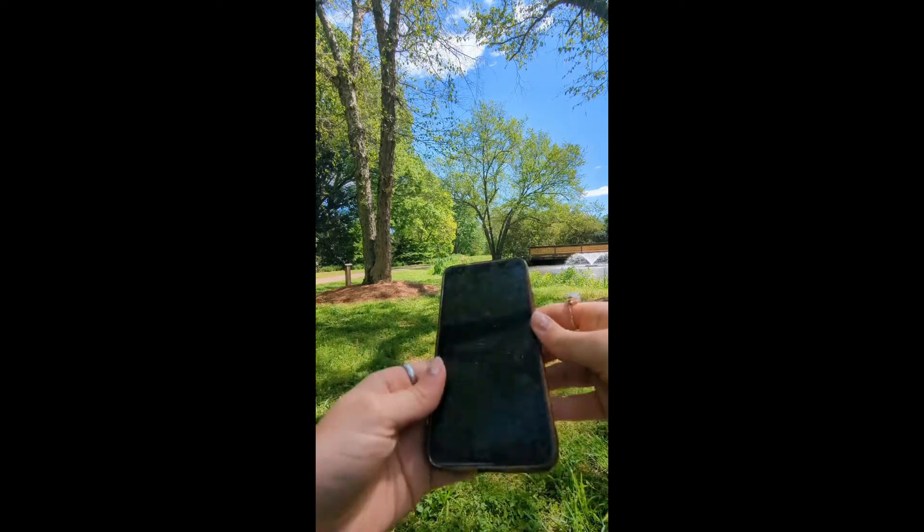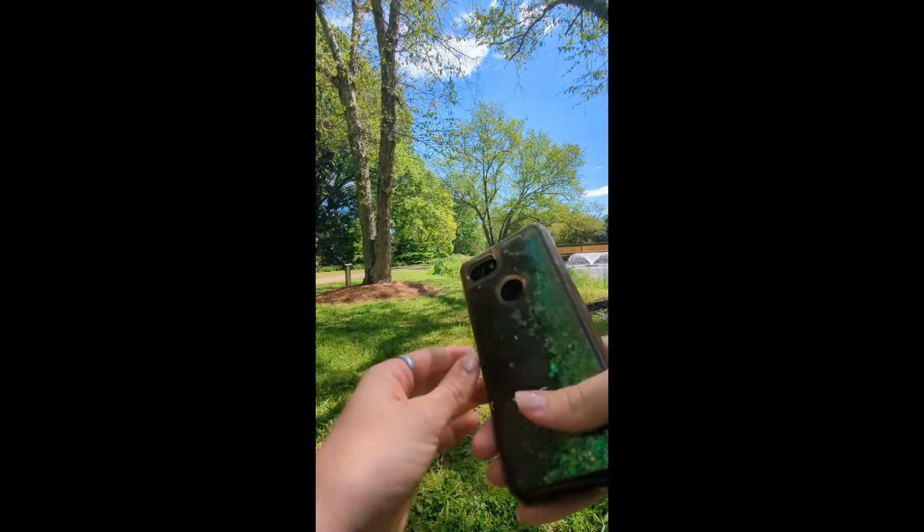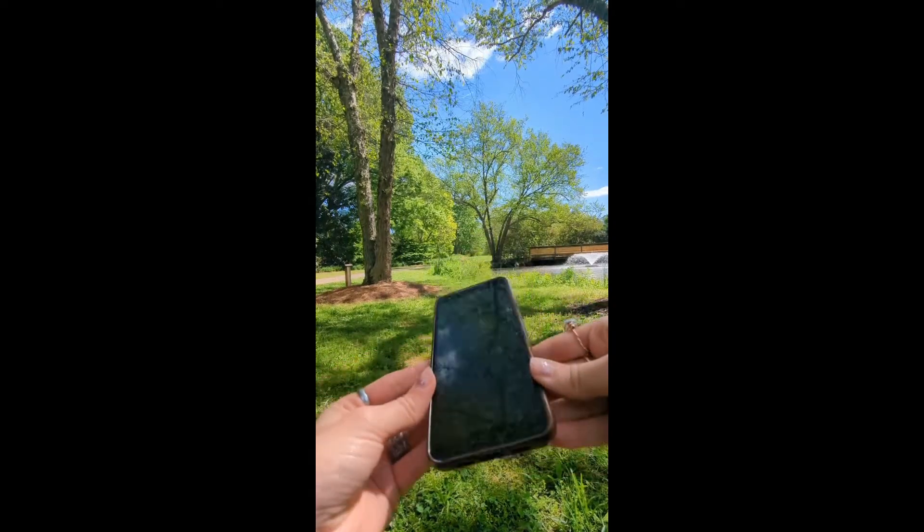Perfectly dry, except for my wet hand that just touched it. There is one little drop right there, but besides that she is perfectly dry.